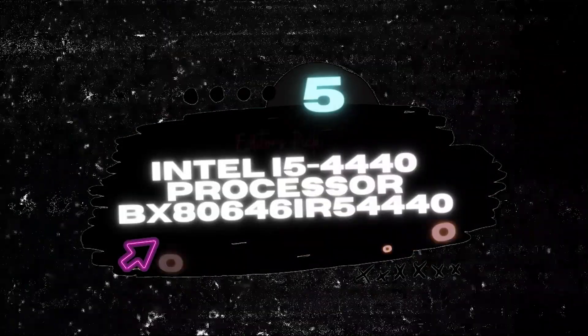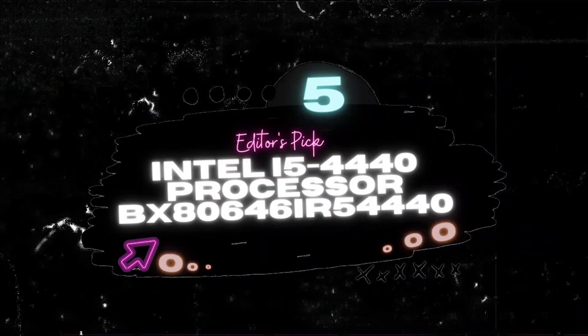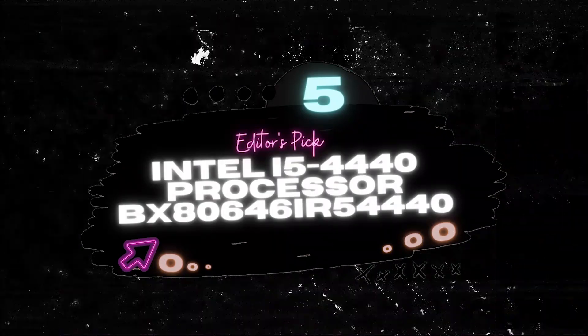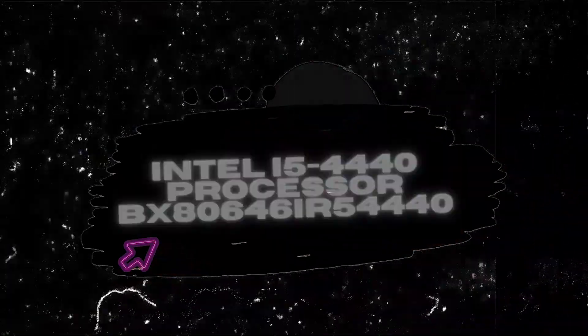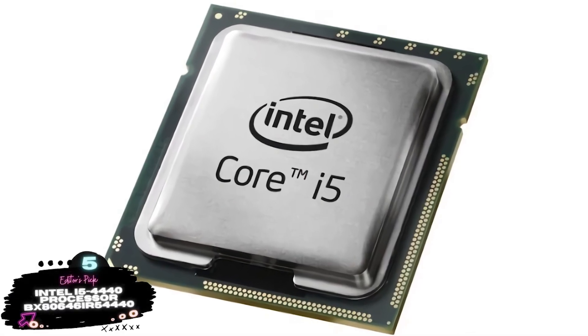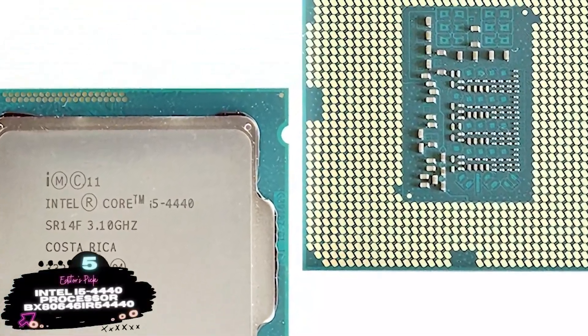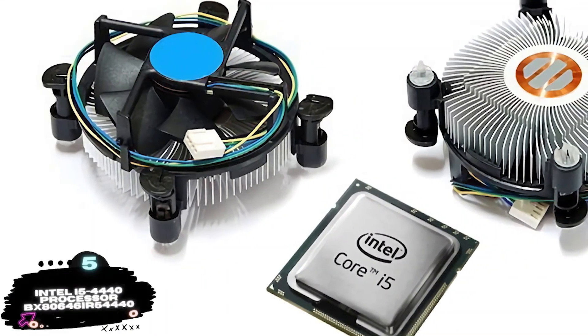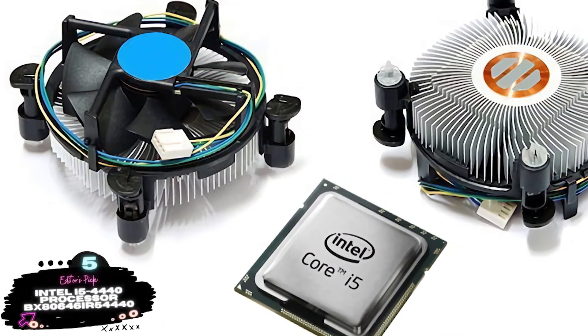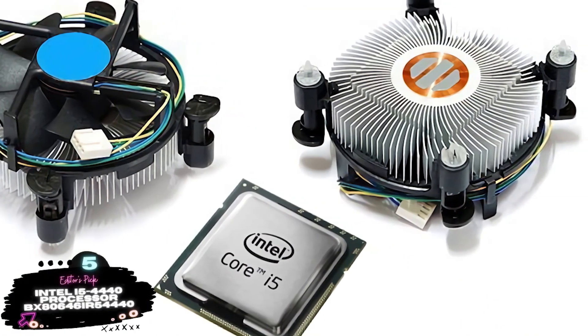First, we have our Editor's Pick: the Intel i5-4440 Processor, model X80646i54440. With this CPU, you can definitely expect an enhanced user experience. Whether you are seeking performance or you wish to be creative, this CPU has it all. It has various advanced technologies like Intel Insider, Intel Wireless Display, InTrue 3D technology, and ClearVideo HD technology.